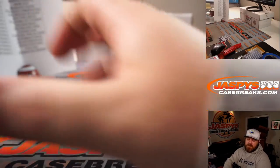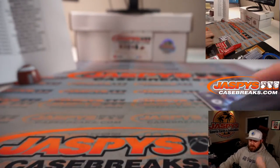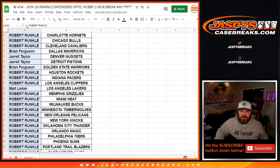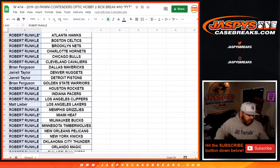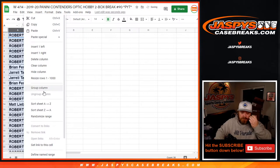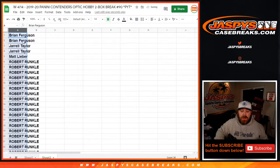Another nice two boxes there. Definitely a nice one at the end for you, Robert. Let's pop back over here and do the break credit randomizer. We're going to copy the customer list over and alphabetize it — from Brian back down to Robert.